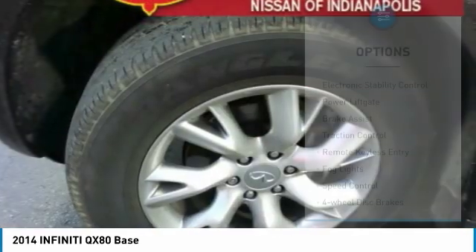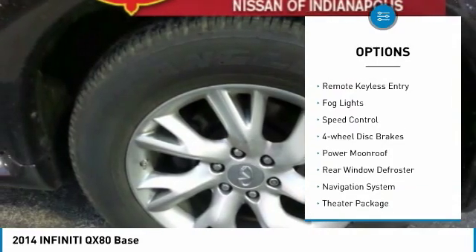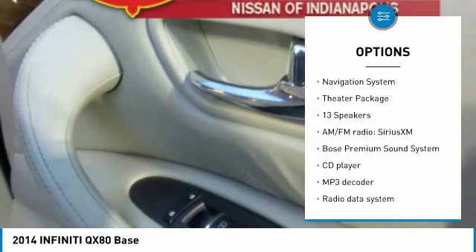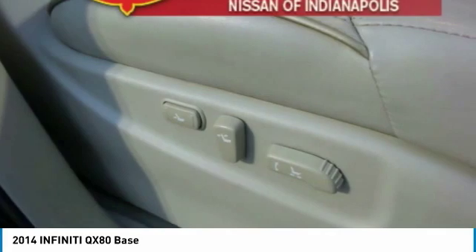Here are some of this vehicle's great options: electronic stability control, power liftgate, brake assist, traction control, remote keyless entry, fog lights, speed control, four-wheel disc brakes, power moonroof, and rear window defroster.